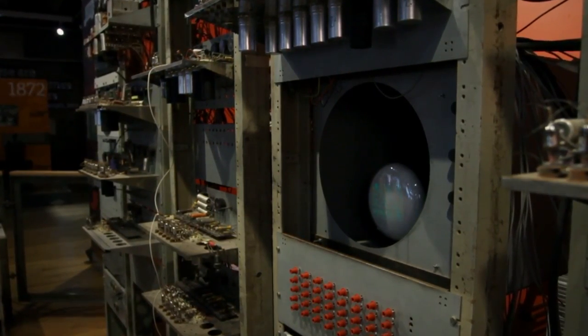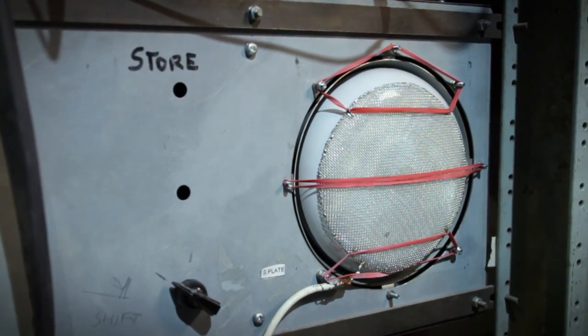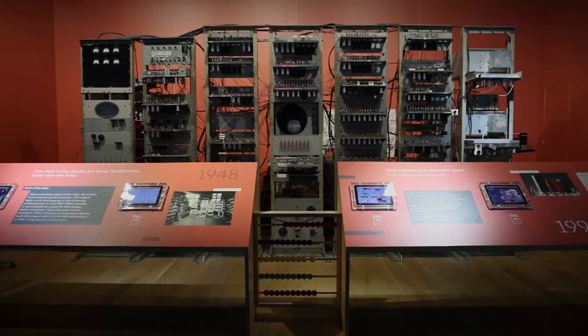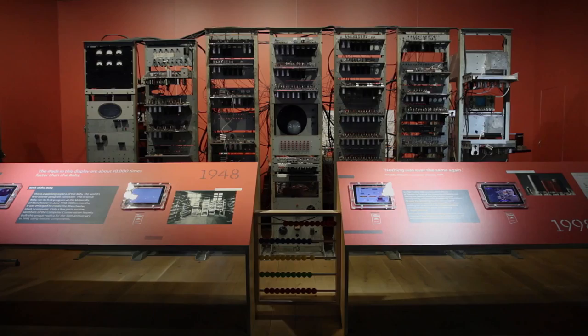The Baby started off with a thousand bits of storage, and now there is so much storage everywhere — a million, million, billion amounts of storage. That, in my terms, is science fiction.